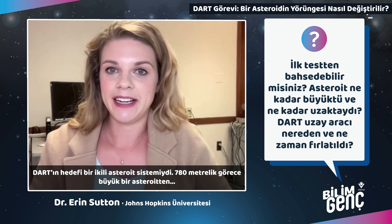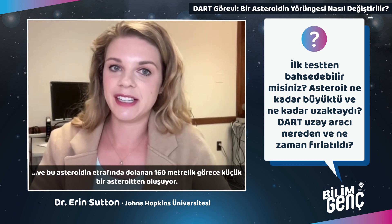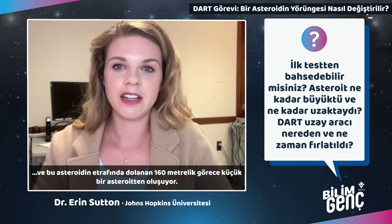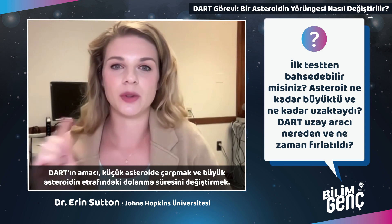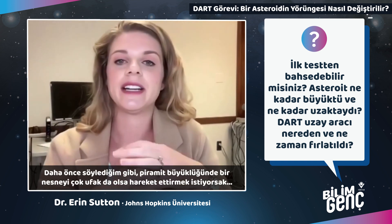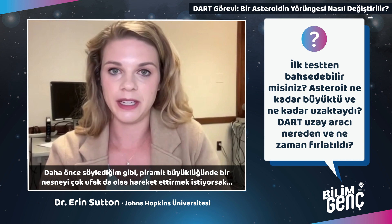DART's target is a binary asteroid system. There is a comparatively small 160-meter asteroid orbiting a larger 780-meter asteroid. DART's goal is to impact the smaller asteroid and change its orbital period — that's how long it takes to complete one orbit of the larger asteroid. If we want to move something as big as a pyramid, even by a little bit, DART has to travel very quickly.